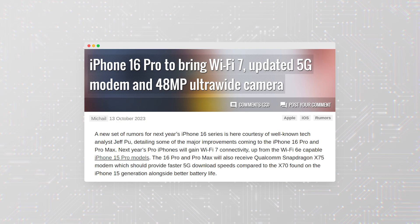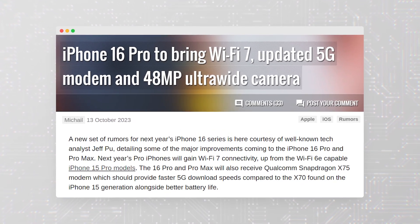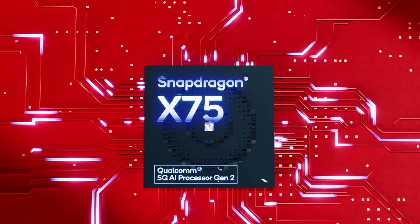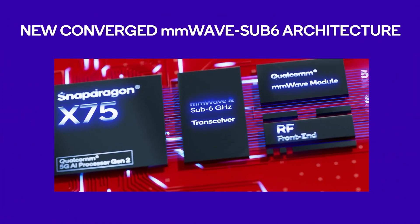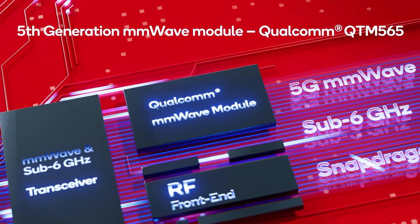In addition, next year's Pro iPhones will gain Wi-Fi 7 connectivity, up from the Wi-Fi 6E capable iPhone 15 Pro models. The iPhone 16 Pro and Pro Max will also receive the Qualcomm Snapdragon X75 modem, which should provide faster 5G download speeds compared to the X70 found on the iPhone 15 generation, alongside better battery life.